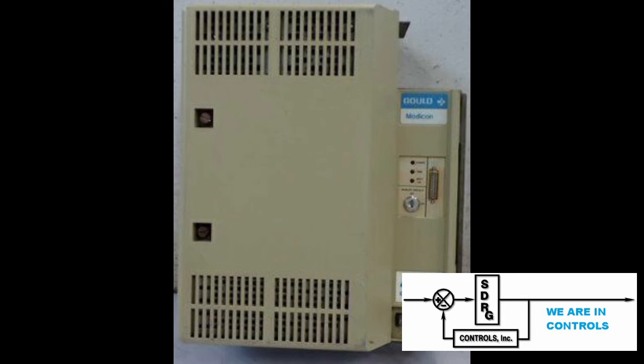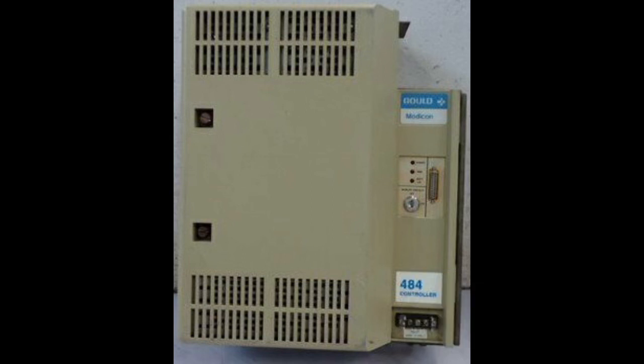So from this video you can see that PC at one point stood for programmable controller and later turned to personal computer, and that the 484 was one of the earlier Modicon models, which has now been developed much further and changed names. We hope you enjoyed this video — we appreciate your time watching it, and we really appreciate a like and subscribe.